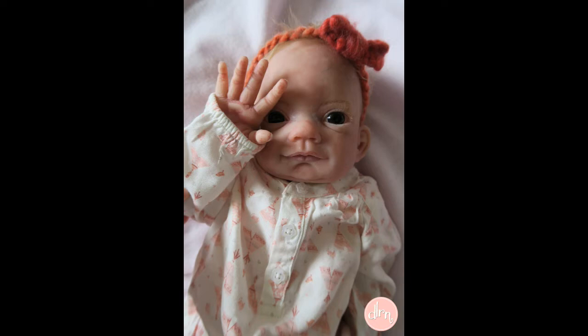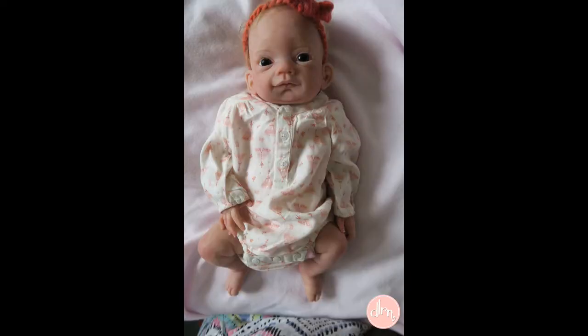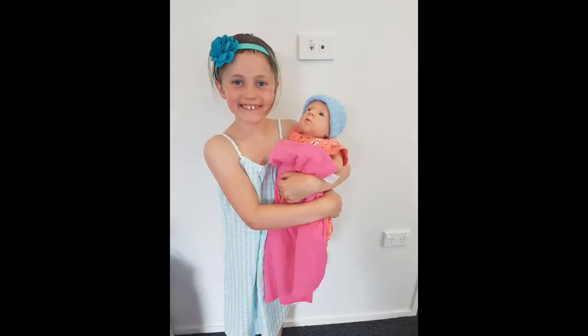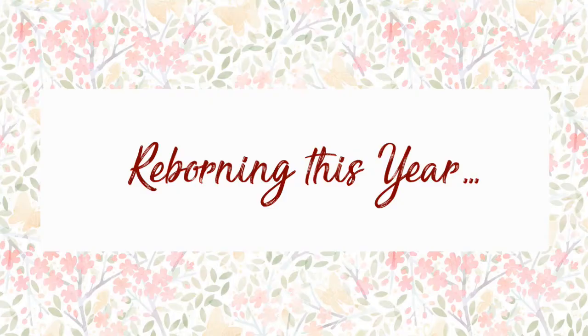I also got to babysit a full-body silicone Rosie this year, and it was really nice learning the difference between silicone versus vinyl. I was humbled to be asked by Make-A-Wish to make a reborn for a little girl. Here she is with her, and I'm just so humbled by this opportunity. It was my favourite of the year.